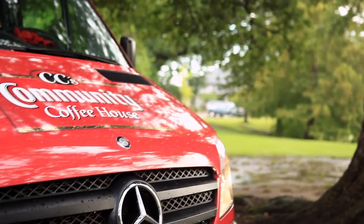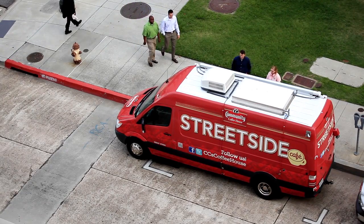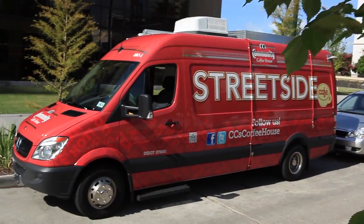Using this concept with the Sprinter, we're able to bring the coffee house on the road — the entire experience. The sounds, the smells, the beverages, the experiences of CC's Community Coffee House.